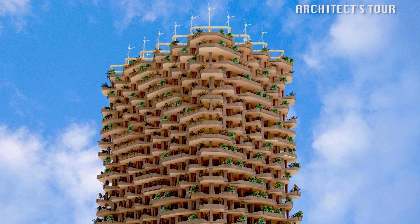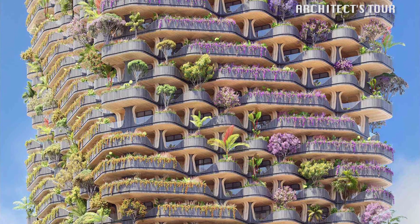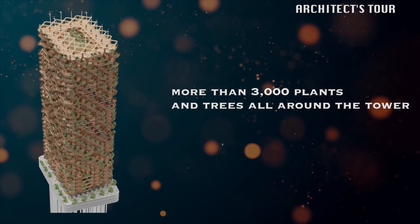Plants and trees will be surrounding this tower, producing an organic tower. All in all, the tower will have more than 3,000 plants and trees located all around the tower.